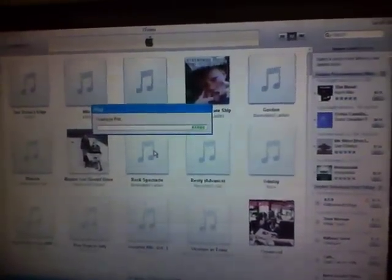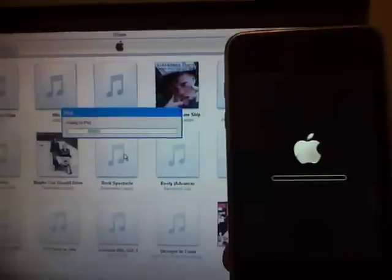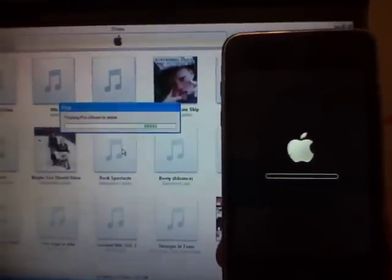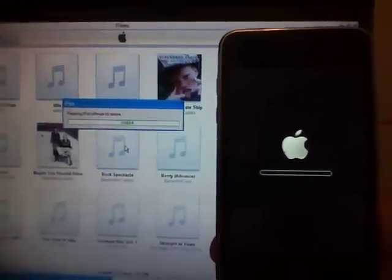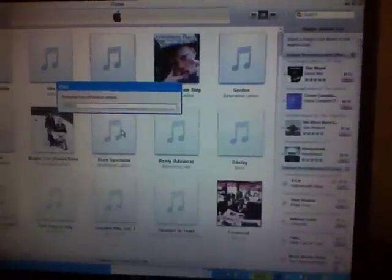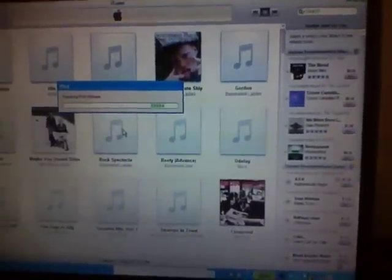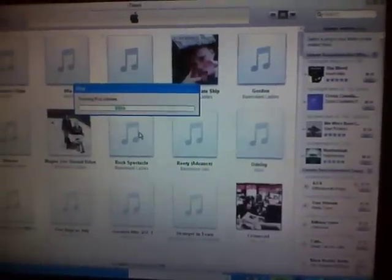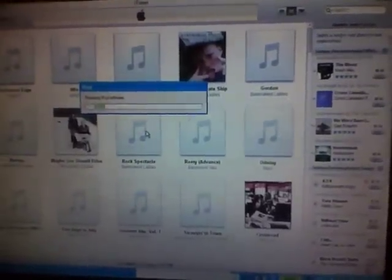Moving for iPod. Looks like it's installing. It's installing the iPod software. Oh, that's a good sign.